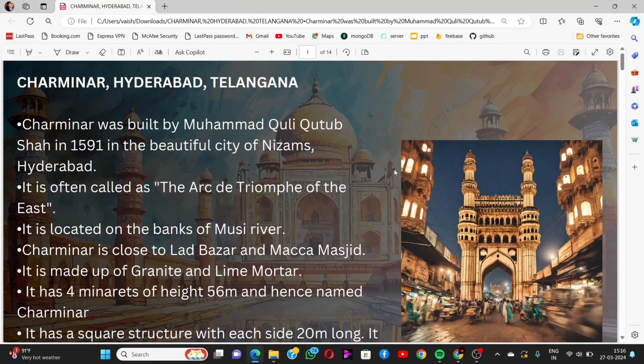Hello future architects, welcome back to Major Levy's Stories. This is the second part of the series 'Famous Historical Monuments', and today we are discussing 10 buildings and their specifications. Let's start the session.